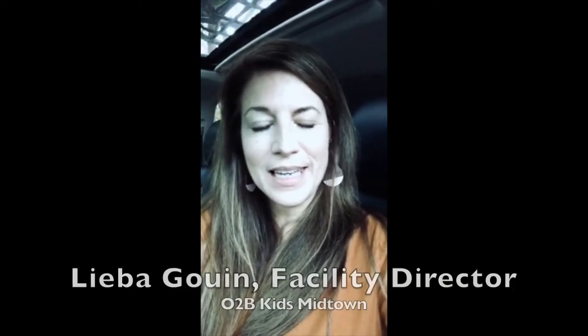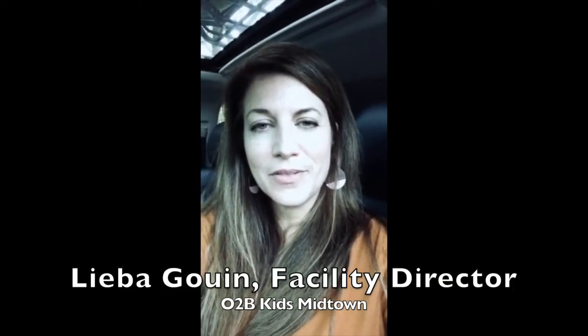Hi everyone, my name is Leba and I'm going to show you a few tips and tricks for taking some great-looking pictures. Years ago, before I joined O2B, I used to take pictures and get paid for it. When I was 17, I took a class with my dad and absolutely fell in love with photography. By the time I was 18, I started getting paid for portrait photography. I did some weddings, lots of events, and really found a passion for capturing moments.